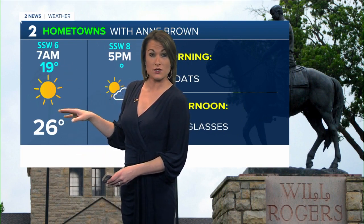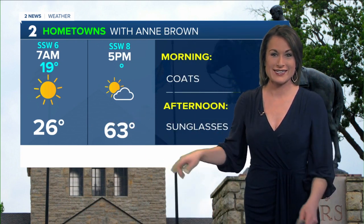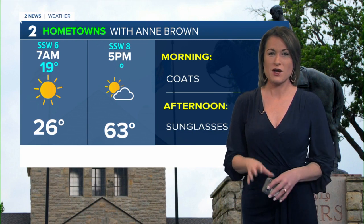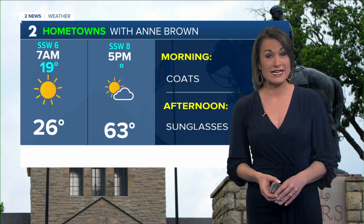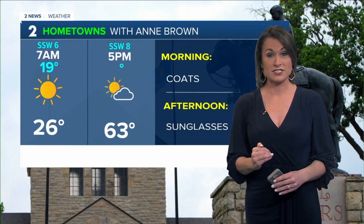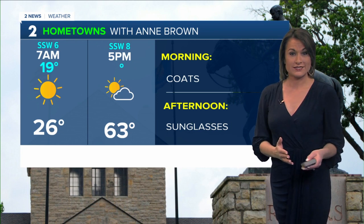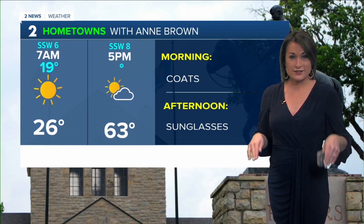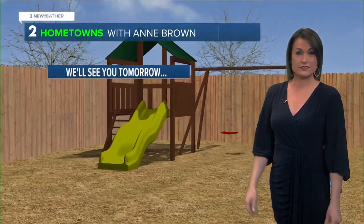Plenty of sun is in store with a few clouds moving in for the afternoon, but not impacting those temperatures. We should be trending in those upper 50s — right around 57 for this time of year. But look at this: we're topping out at 63, and we're not stopping there. We're actually going to see temperatures around 64 to 65 later on today. So windows up on the way into work, windows down on the way home. Keep those sunglasses handy.